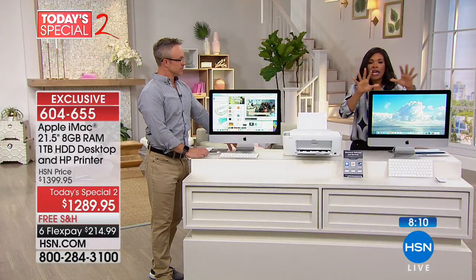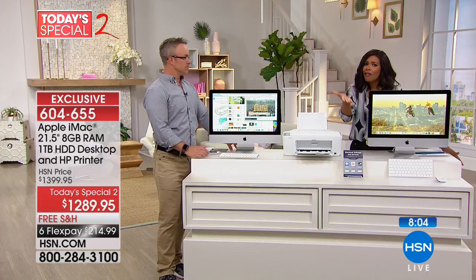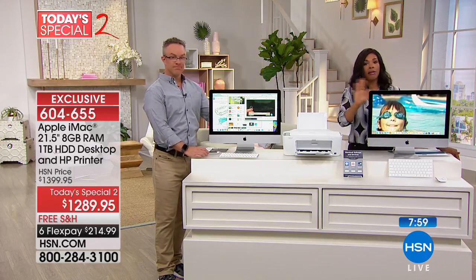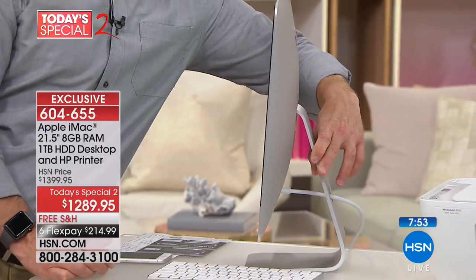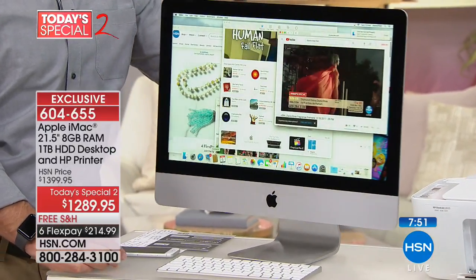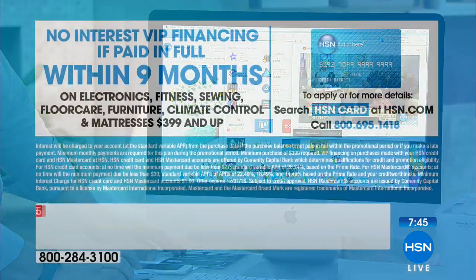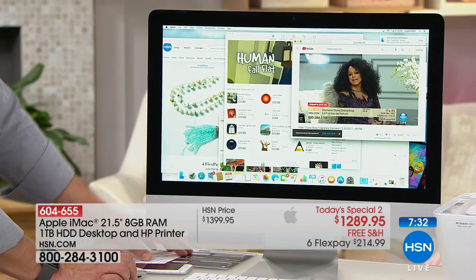If you already have a great computer and want the watch, we have that coming up — but for a great all-in-one computer you can't beat this bundle and you cannot beat this price. On any major credit card you can get this home for $214.99. Shipping is free. With an HSN card you get no-interest VIP financing if you pay in full within nine months, breaking out to $143.33 per month.